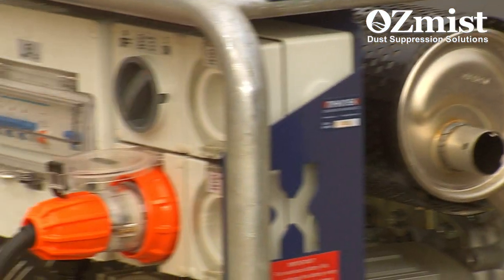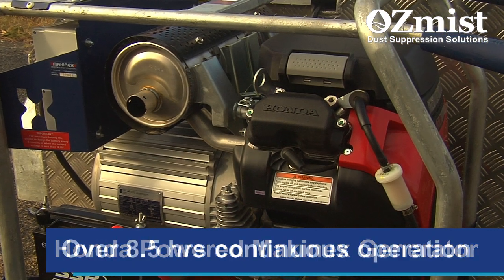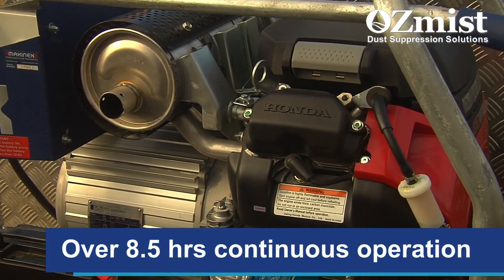The 45T has an onboard Honda-powered Makonex generator, providing in excess of 8.5 hours of use before refuelling.